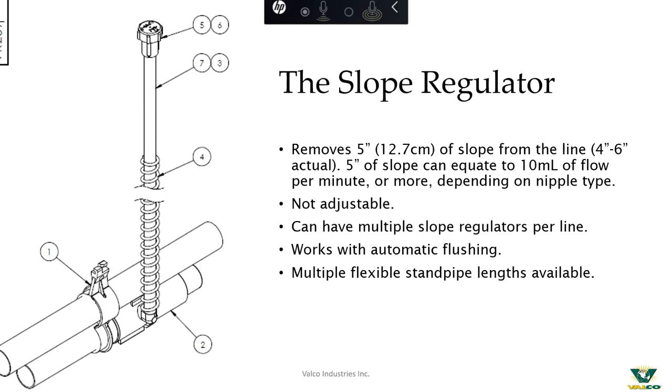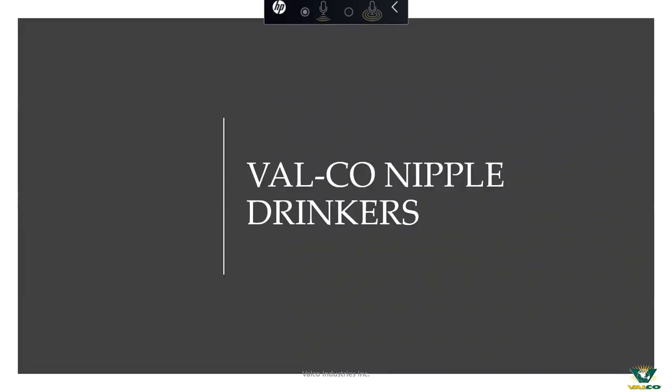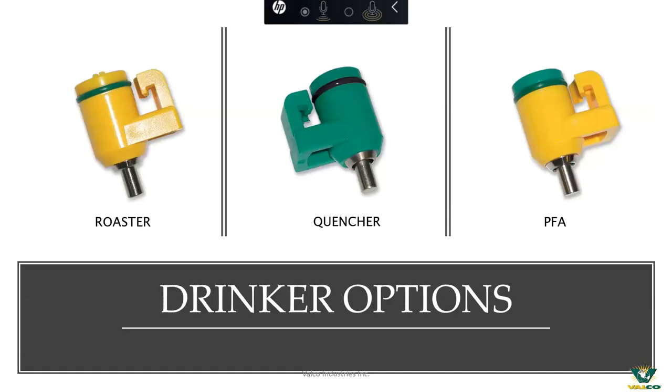This particular slope regulator type shown is not adjustable. In cases of extreme slope we do have an adjustable slope regulator, and this slope regulator does allow pass-through for automatic flushing. As for our nipples, we have three primary offerings on the broiler side of our business. The Roaster is a nipple many of you are very familiar with — it's the nipple that put us on the map as far as drinkers go and has been a very good long-term performer. Out of that Roaster comes the Quencher and the PFA, which we're going to talk about more as we move through the next couple of slides.